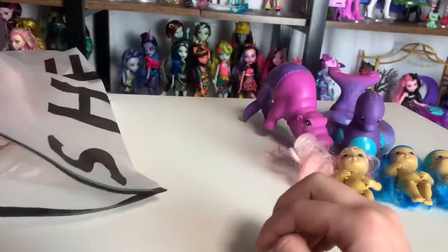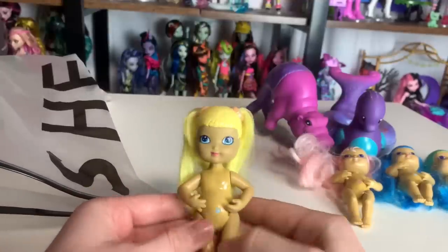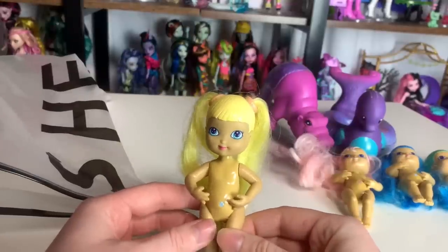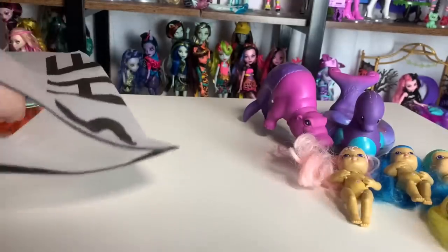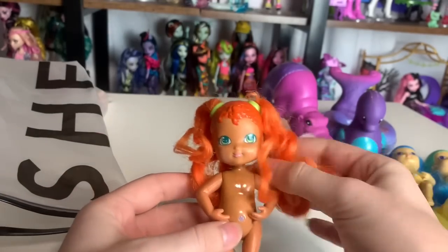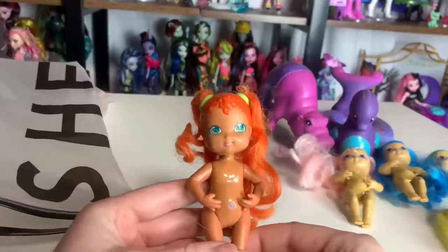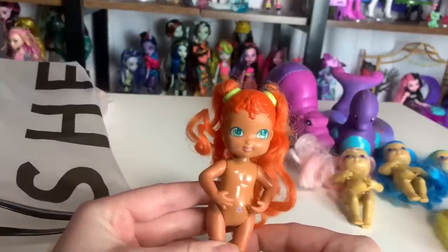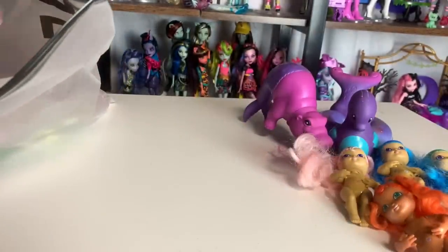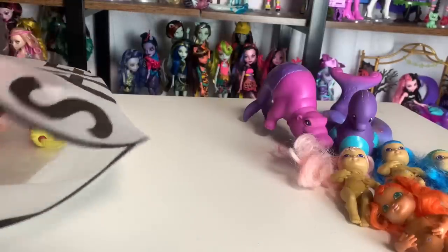Then we have this blonde one — pretty sure I have this one, I'm not 100% sure; I haven't displayed my Merbabies in a while and some of the tails can be different across different country makes. This one was my favorite when I was a kid. I think this is Sea Star. Their packaging is so cute — I have their packaging but I unboxed the ones I bought new-in-box a while ago because they were childhood dolls I was getting back.